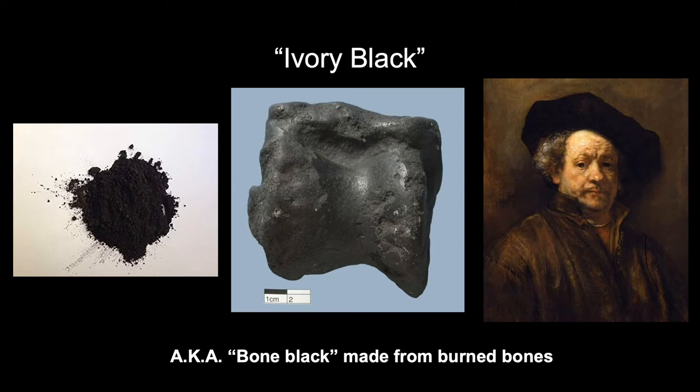We don't know whether that ivory black was made from elephant tusks or from other types of bone, but we do know it's ivory black and you can still buy it in stores today. Today ivory black is most likely made synthetically in a lab, but back in the old days they would use real charred bones or wood.